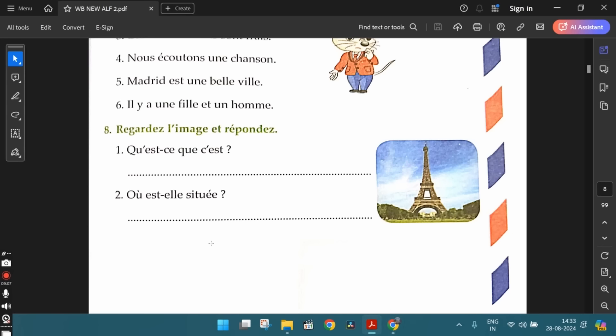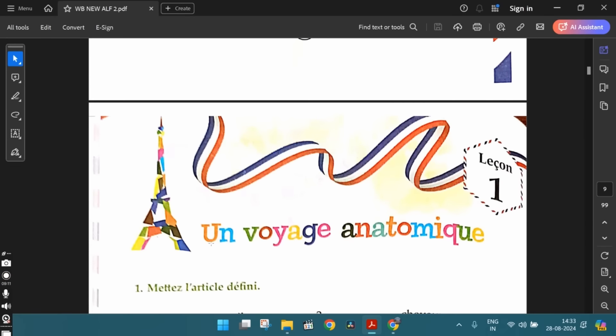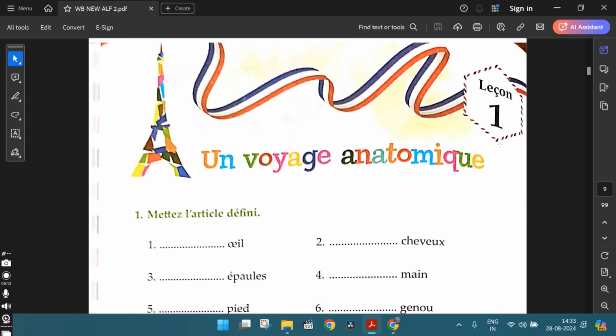With this, we complete the workbook exercises from lesson zero. In the next video, let's discuss the exercises from lesson one. Thank you so much for watching the video. Please subscribe to my channel, The French Station, to get notified on the upcoming videos. Like it and share it with your friends as well. Until then, au revoir — see you soon.